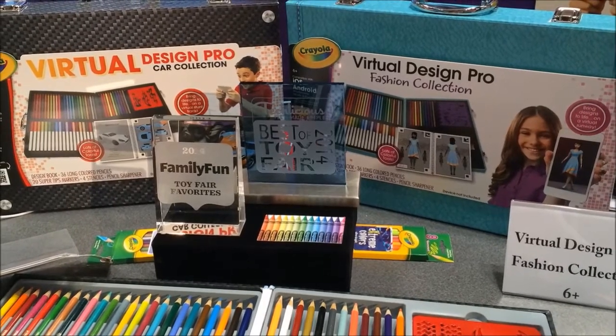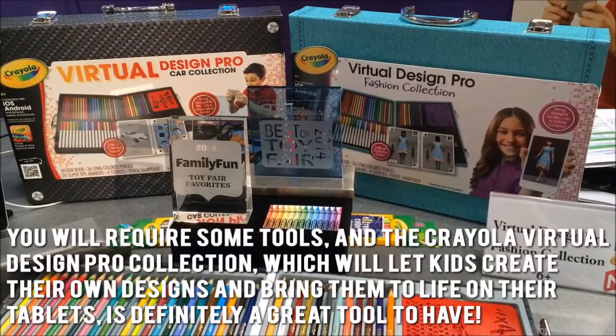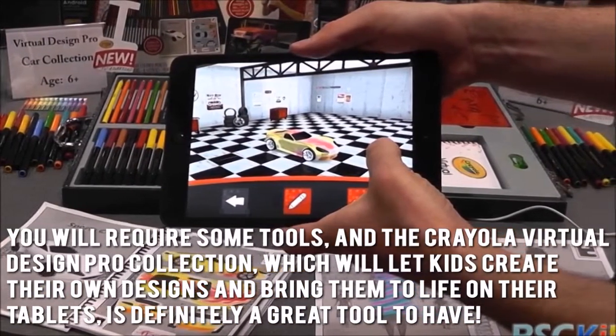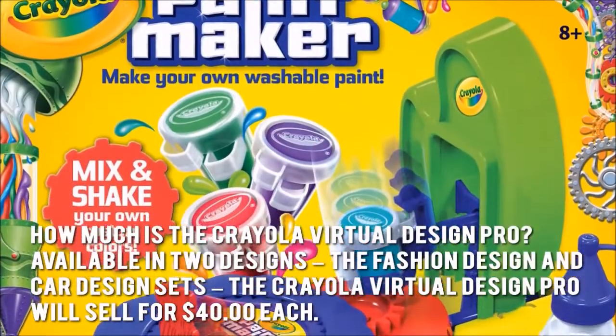Encouraging kids' creativity while letting them have fun can be quite difficult. You will require some tools, and the Crayola Virtual Design Pro Collection, which will let kids create their own designs and bring them to life on their tablets, is definitely a great tool to have. How much is the Crayola Virtual Design Pro?